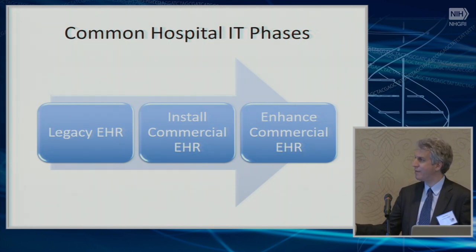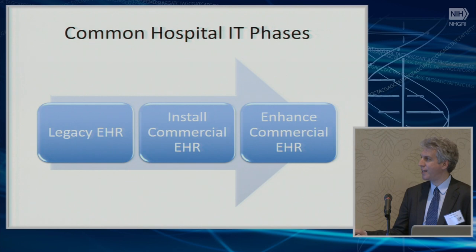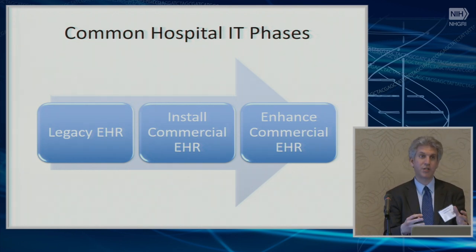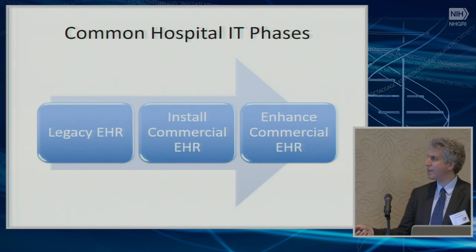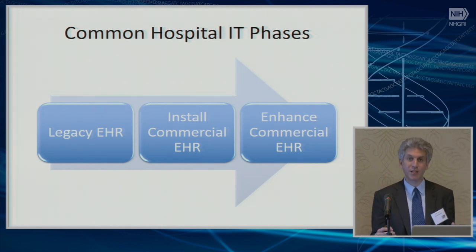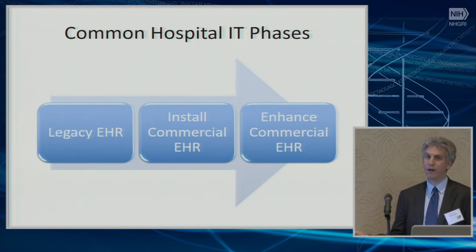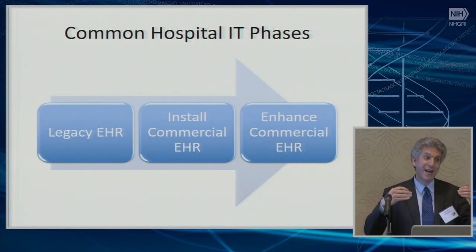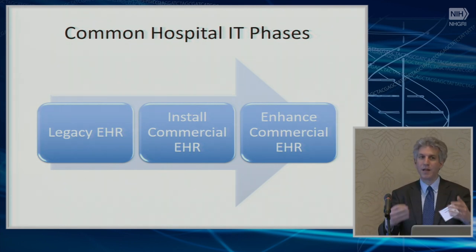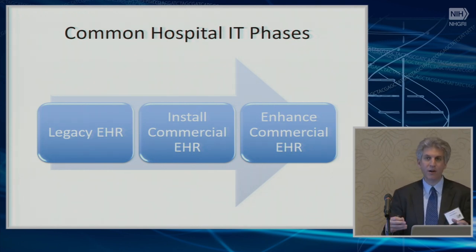Your goal is then to reduce that staffing level below where it was before. You've got major contention for resources during this period. These legacy EHRs were really custom-designed to fit specific clinics and clinical workflows, and the commercial EHR that replaces them — even if better for 95% of clinics — still leaves 5% of clinicians with a more suboptimal workflow, and they'll be very vocal about needing their support restored.